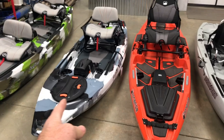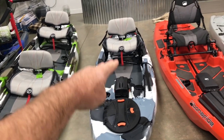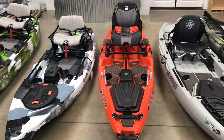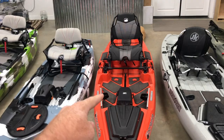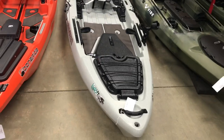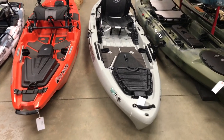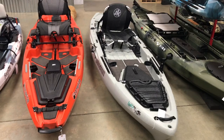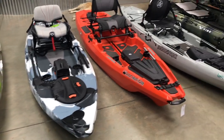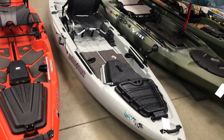The Lure 11.5 is 11 foot 6 inches, 34 inches wide, with a seat height adjustable 10 inches off the deck. The Bonafide SS-107 is 10 foot 7 inches long, 34 and a half inches wide, with a monstrous seat height of 15 inches off the deck. The Jackson Liska is the longest at 12 foot 1 inch, 34 inches wide, and seat height is 7 inches off the deck. Overall weights: the Lure 11.5 at 74 pounds, the Bonafide SS-107 at 84 pounds, and the Liska at 82 pounds.